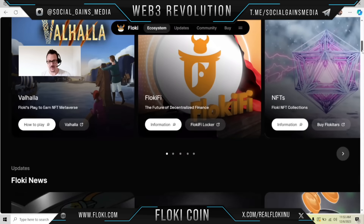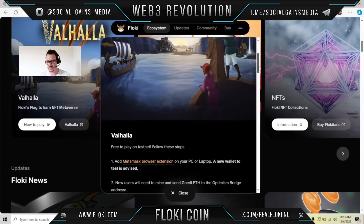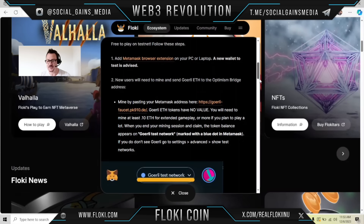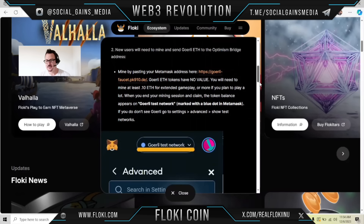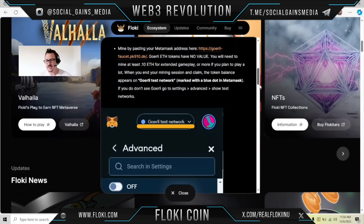They have this really cool game called Valhalla. When I click on how to play, it takes me here. So free to play on Testnet — follow these steps. Add MetaMask browser extension to your PC or laptop; a new wallet to test is advised. New users will need to mine and send ETH to the Optimism Bridge address, pasting your MetaMask address. You will need to mine at least .10 ETH for extended gameplay, or more if you plan to play a lot.